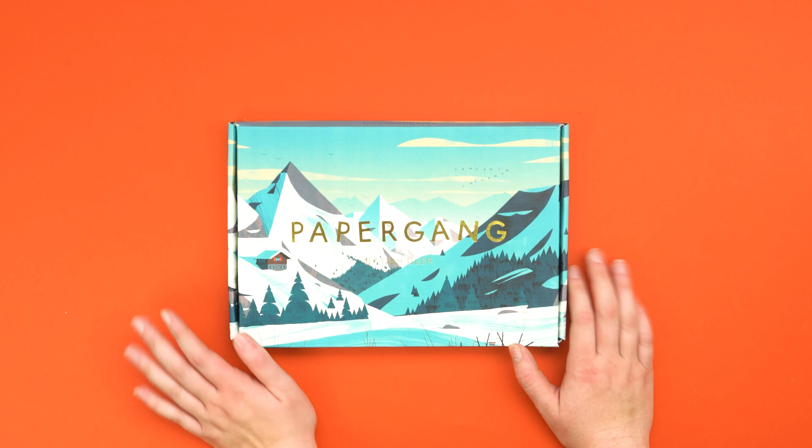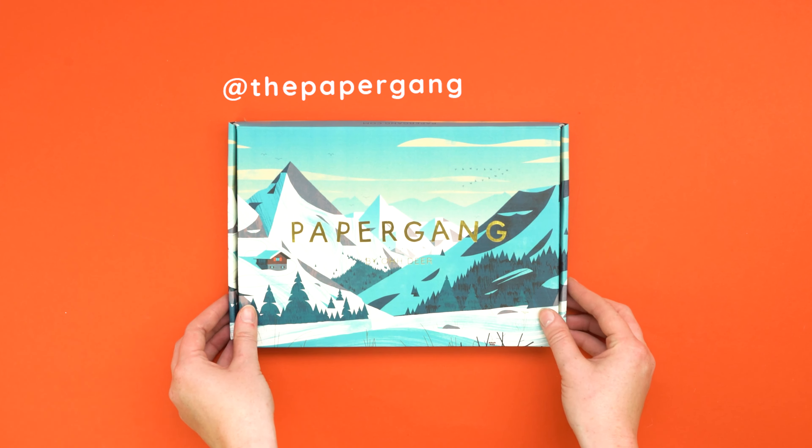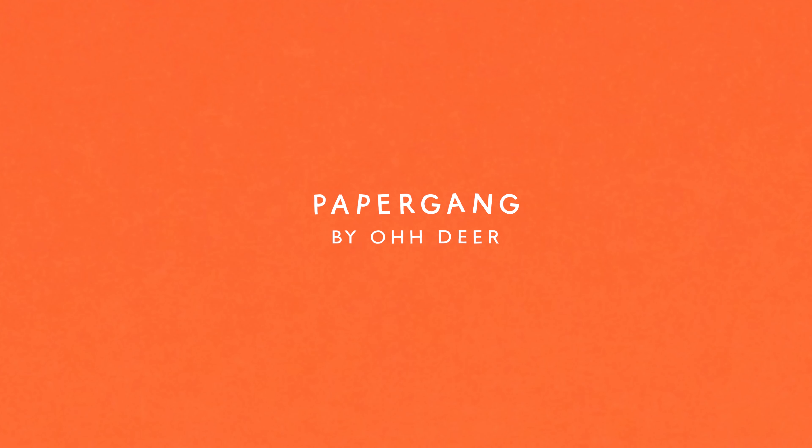Let us know what you think of this month's box down below in the comments. And if you want to check us out, you can head over to our Instagram at The Paper Gang. You can also head on over to our website at papergang.com to subscribe. Have a great November and we'll see you in the next one. Bye!